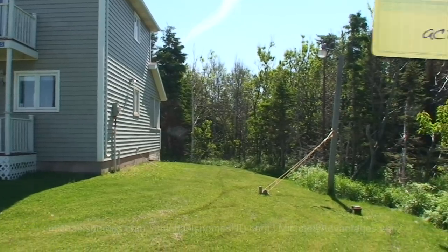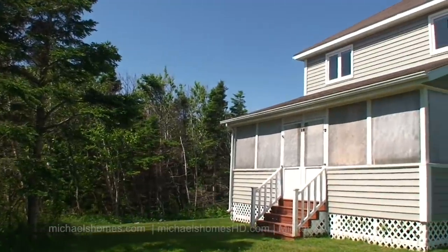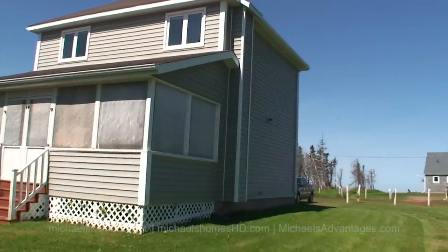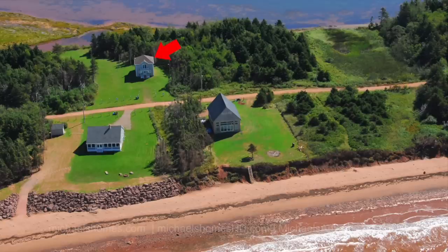Today we're looking at 50 Hollydale Lane. It was previously on for a hundred and seventy thousand dollars with another real estate company. We are basically blowing it out the door today for one hundred and four thousand eight hundred and seventy seven dollars.